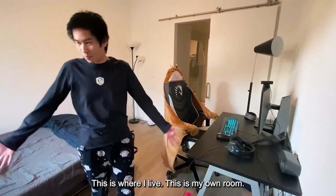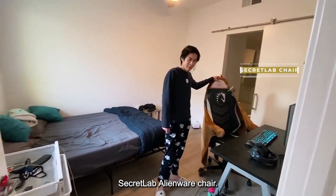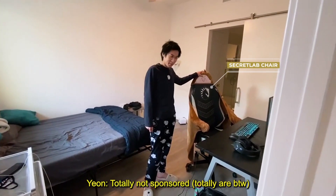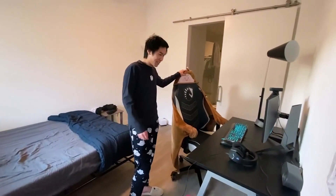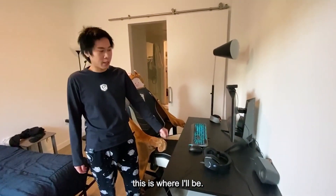This is where I live — this is my own room. I have my Secret Labs Alien wheelchair, totally not sponsored, use it every day. And I have my setup. This is where I stream, so if you ever catch me streaming, this is where I'll be.